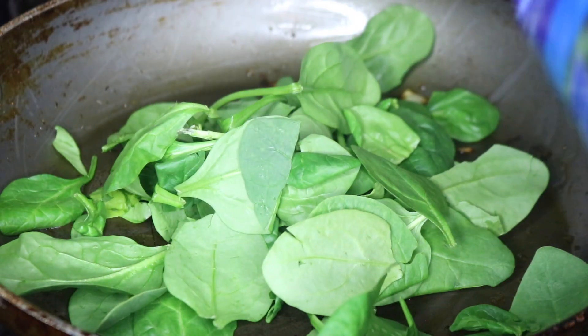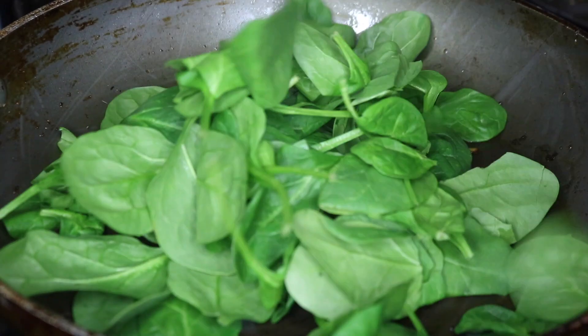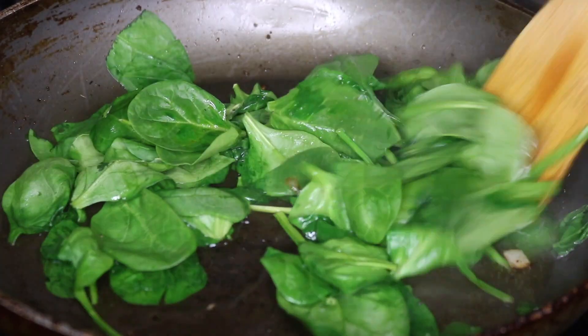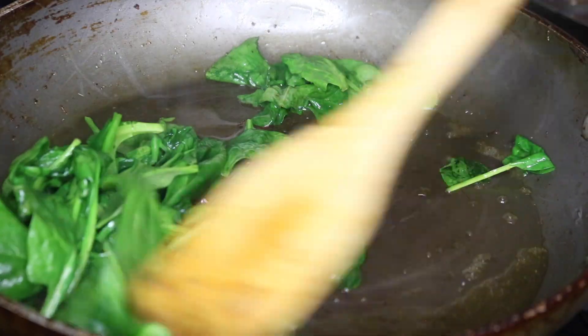I removed the seitan from the pan and added two handfuls of spinach, adding a little bit of water to help it cook down. Then I sprinkled on some sea salt and added a little bit of minced garlic.